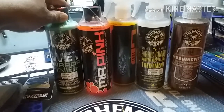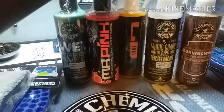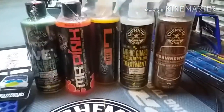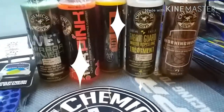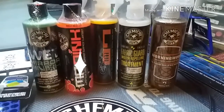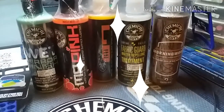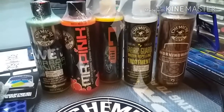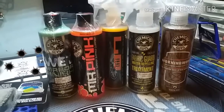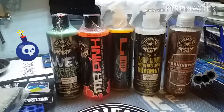Up first we have Wet Mirror Finish by Chemical Guys. Next up we got Mr. Pink, next up we got that VO7, next up we got that Fabric Guard, and next up we got that Morning Wood. I was kind of thrown back when I seen it said Morning Wood — I didn't want to keep looking in the box. That word Morning Wood is not something you just place on a bottle. But it must smell like that morning wood — I don't live in the country, I live in the city, so fresh air smells like pollution if you ask me.